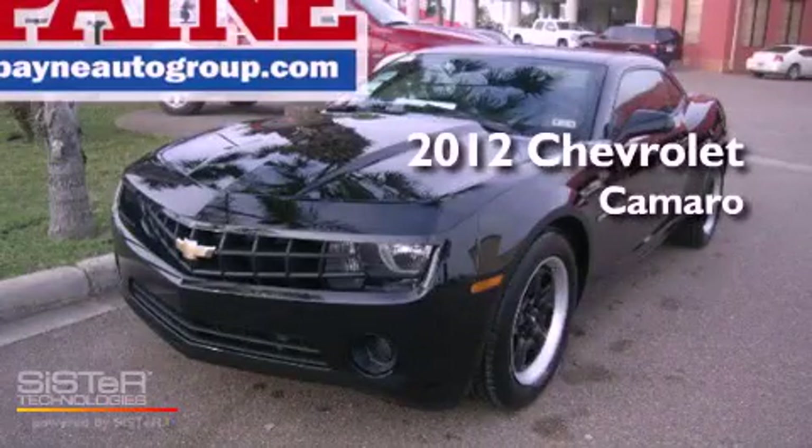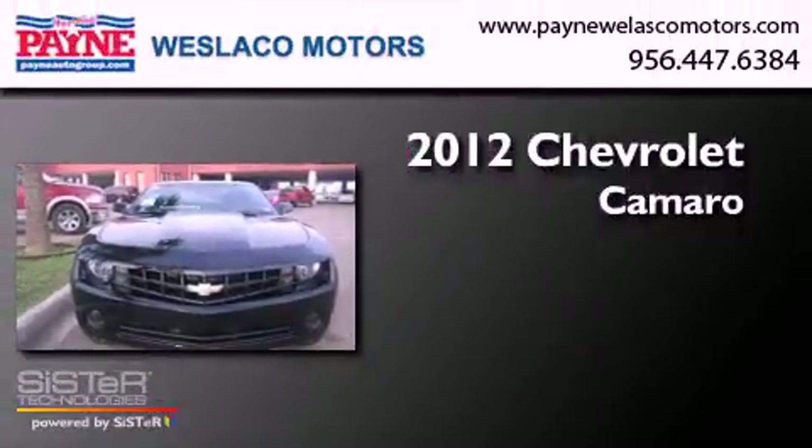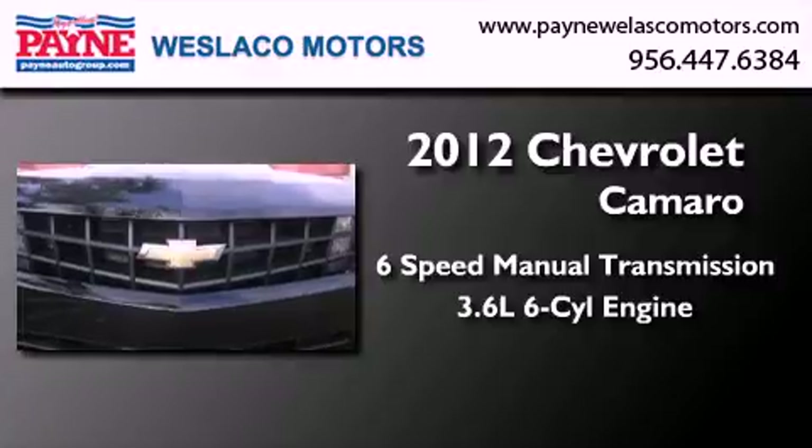This is a brand new 2012 Chevrolet Camaro. This car has a 6-speed manual transmission and a 3.6-liter V6.